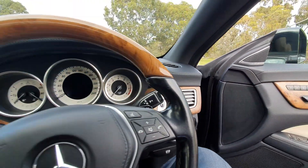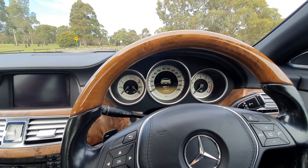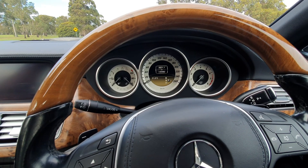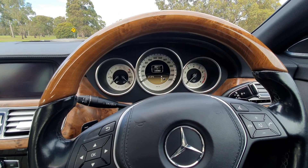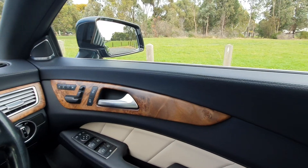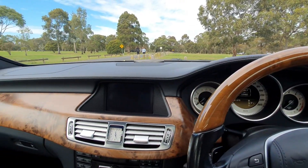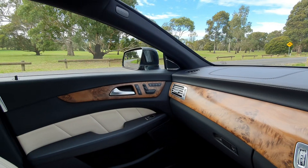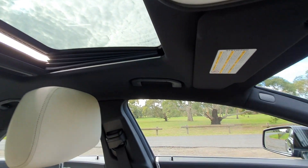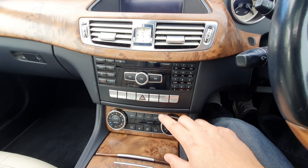As we step inside, there is plenty of room — this is a large sedan. These multi-contour seats are very, very comfortable. The instrument cluster starts up and welcomes you. Just over 135,000 kilometers, so pretty low mileage for a 10-year-old car. This is a very, very nice place to be on your commute to work or a drive into the country. It does have the tilt-and-slide sunroof, which I've got on the tilt functionality there. And that beautiful analog clock, climate control with the AC cooling package.